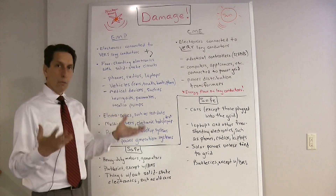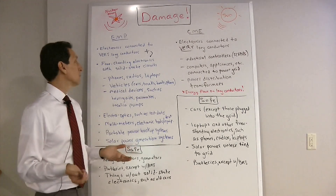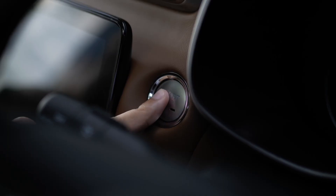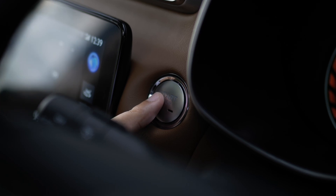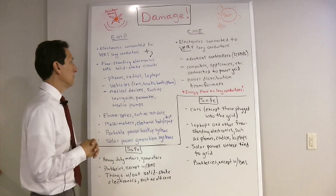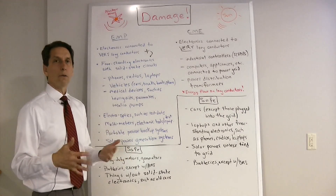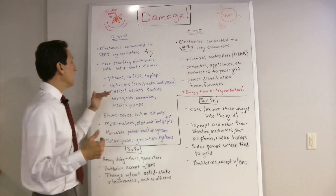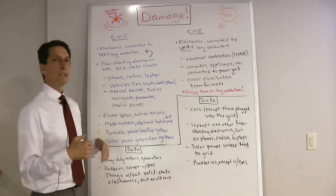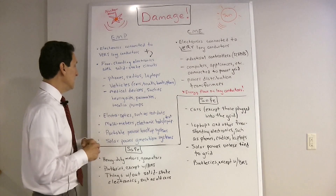But to make it worse, an EMP can also affect small electronics. Freestanding electronics with solid-state circuits — phones, radios, laptops — could all be damaged. Vehicles like cars, trucks, boats, and airplanes could be affected by an EMP where they would not be by a solar CME. Medical devices are also a concern — pacemakers, hearing aids, insulin pumps, and any electronic medical device could certainly be damaged by EMP energy.